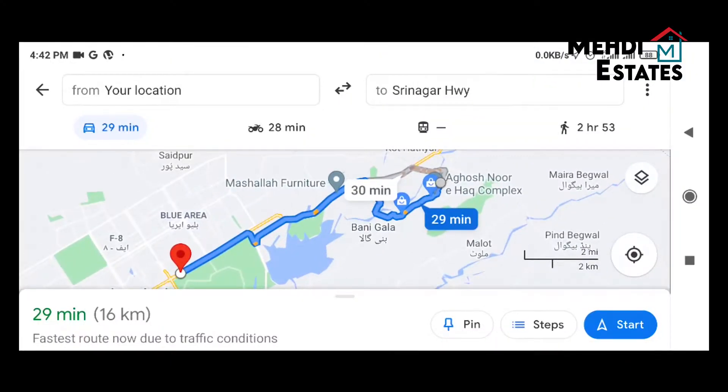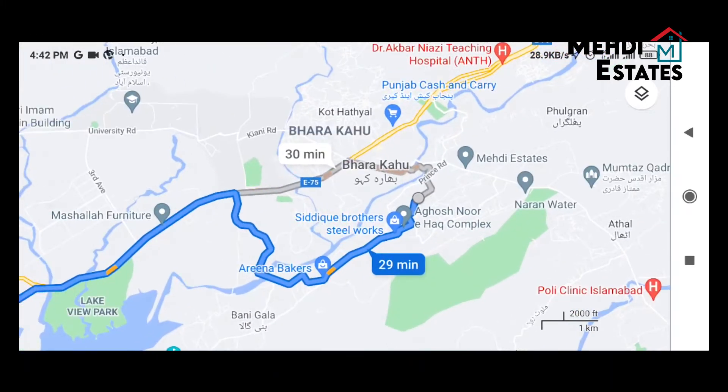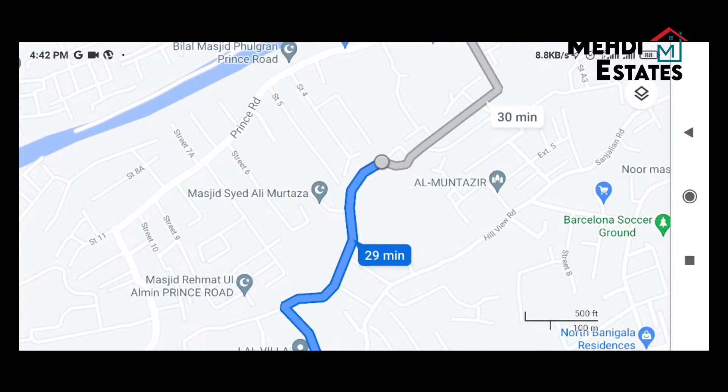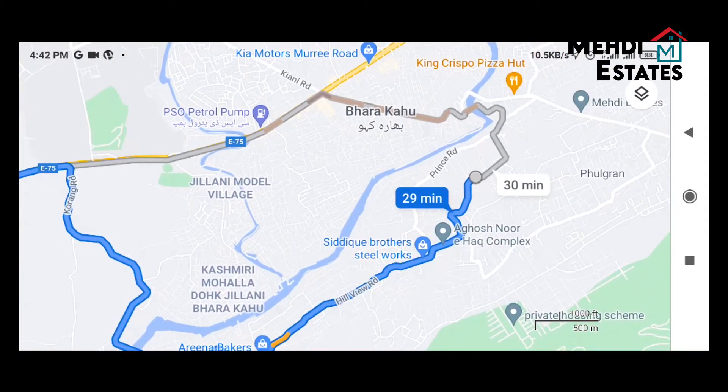Here are two rooms. We are going to see the map view — Google map. You can see the distance is 16 km. Via Simily Dam Road you can access it. The travel time is 29 to 30 minutes. So there are two access routes.